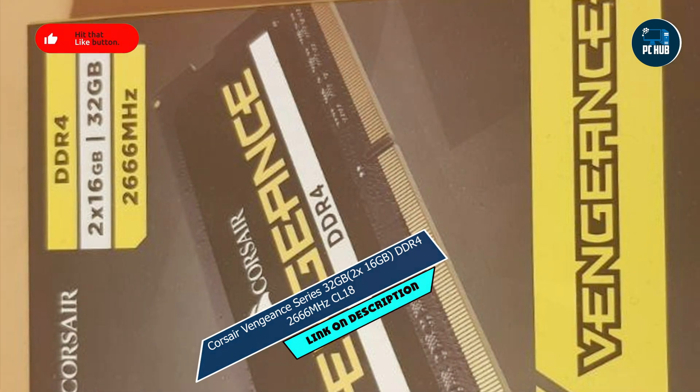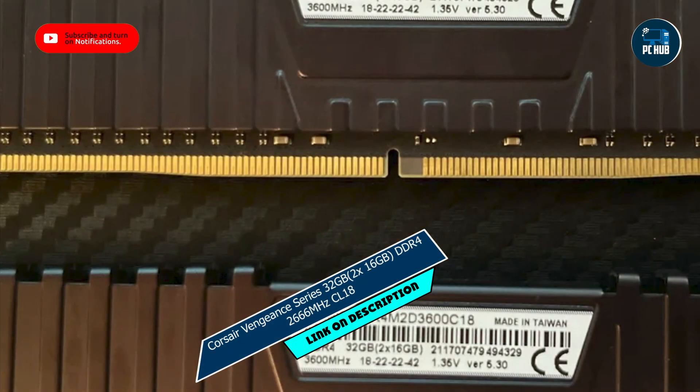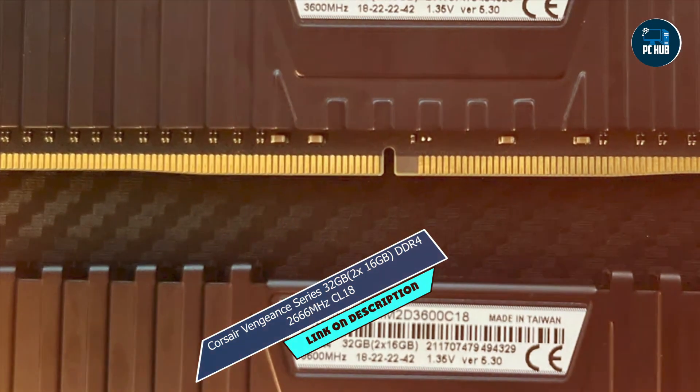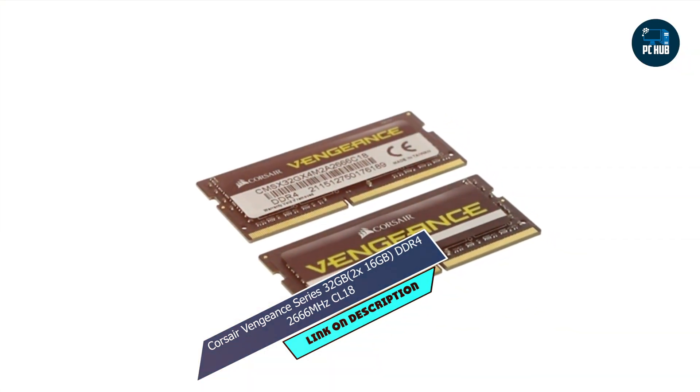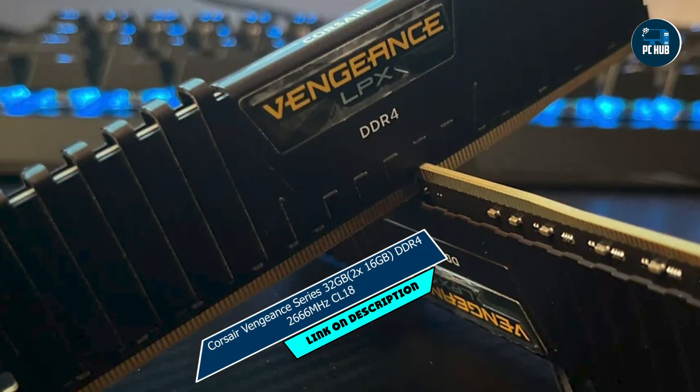Key features: featuring a fast 2666MHz speed and low-latency CL18 timing, this RAM kit offers smooth, responsive performance for all your computing needs. Plus, with 32GB of memory spread across two modules, you'll have plenty of room for multitasking and demanding applications.